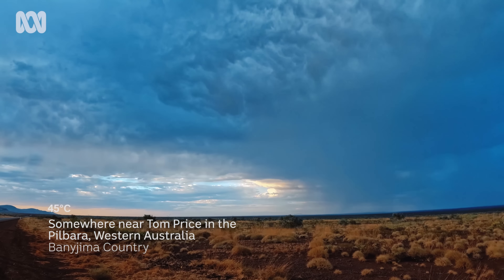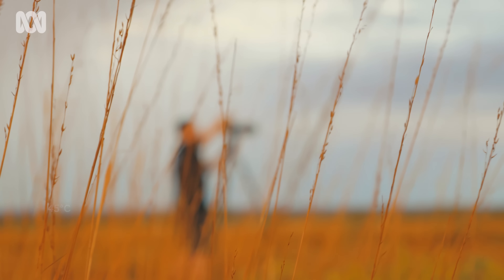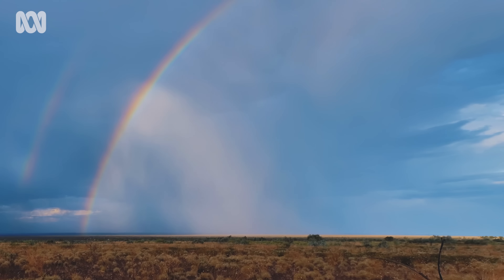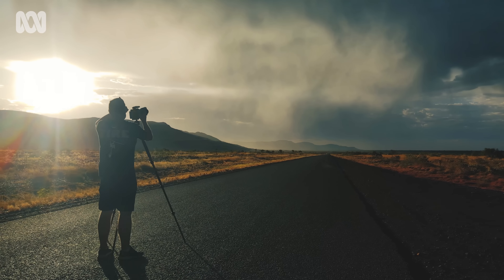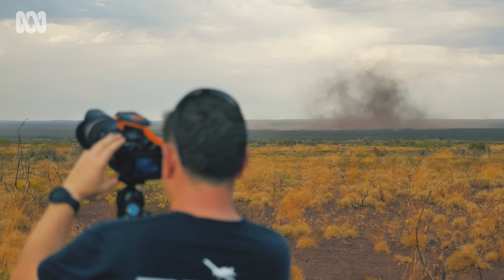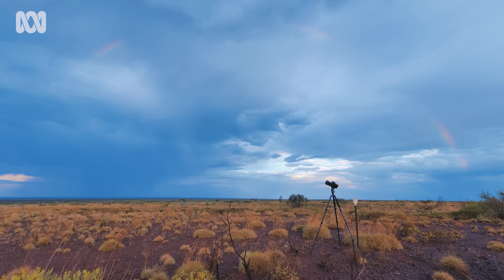Jordan makes a dart to the Pilbara region as a starting point. The Pilbara in Western Australia is a good spot for storms during the Australian summer — an area known to have all three key ingredients for thunderstorms. Plus, the flat landscape makes it easier to capture the weather with little trees and low-lying shrubs.